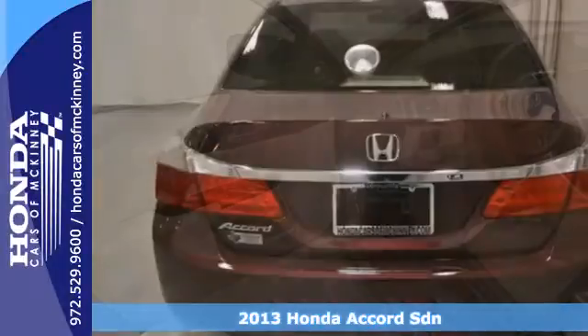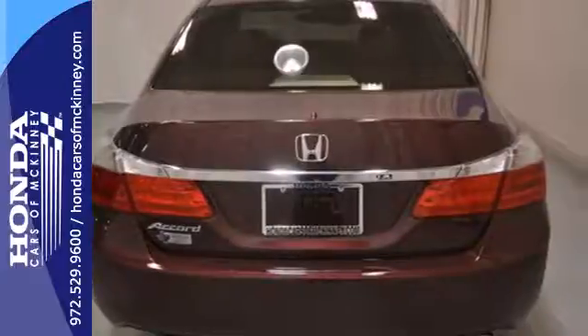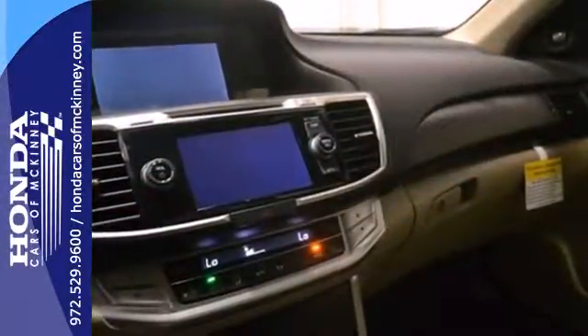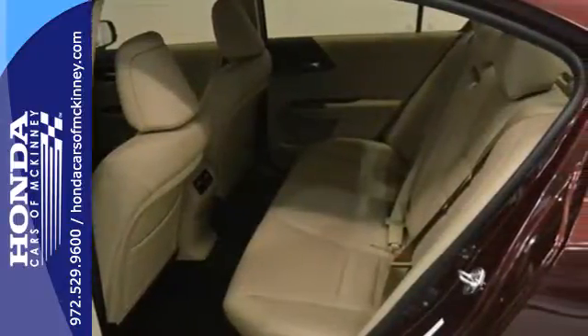This stunning Accord's cabin is light and airy with a thoughtful layout, so everything you need is right where you want it to be. It's equipped with steering wheel audio controls, climate control, and power windows, locks, and mirrors.